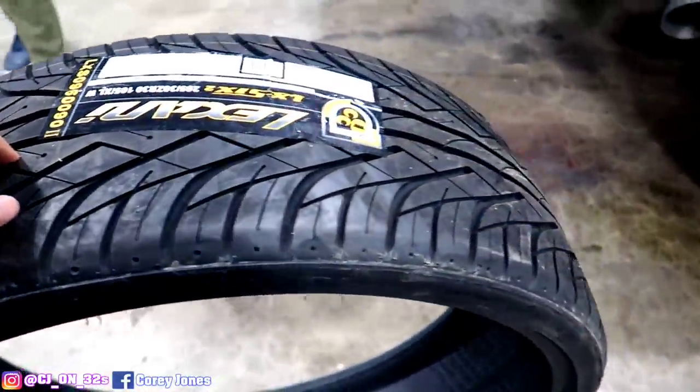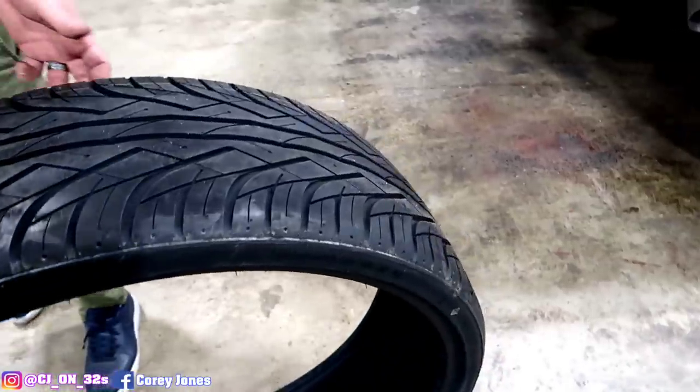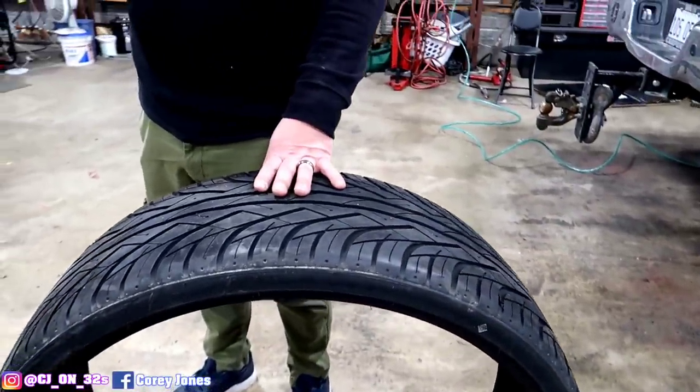Your boy still got some meat on here — 265/30/30. That's right, we didn't go with that skinny one.